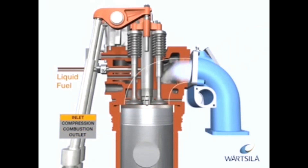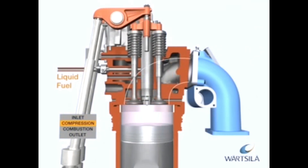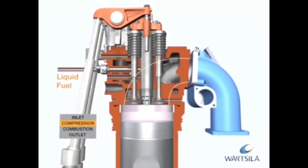With the piston in its upper position, the inlet valves open just before the exhaust gas valves close, and the cylinder is filled with air. In Wärtsilä engines, the inlet valves close just before the piston reaches the bottom dead centre. This method, called Miller timing, reduces the work of compression and the combustion temperature, which results in higher engine efficiency and lower emissions.